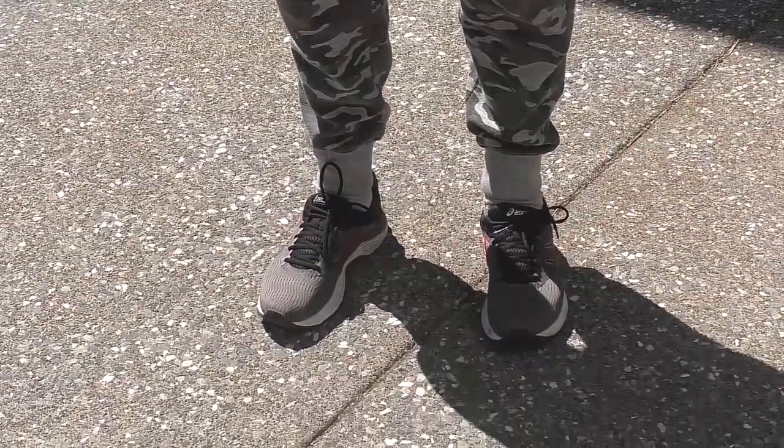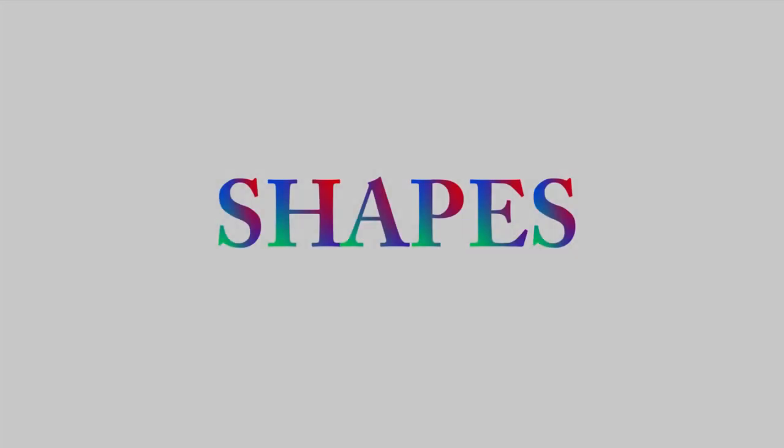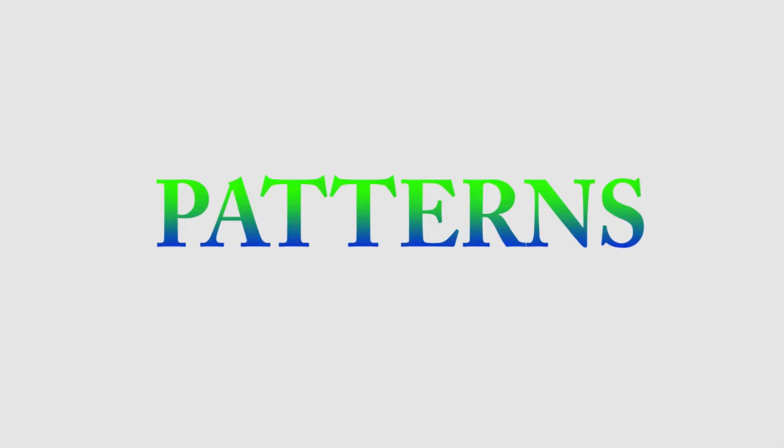We have two legs, two arms, two eyes, and two hands. We hope you enjoyed learning about shapes, patterns, and symmetry. See you later. Bye!